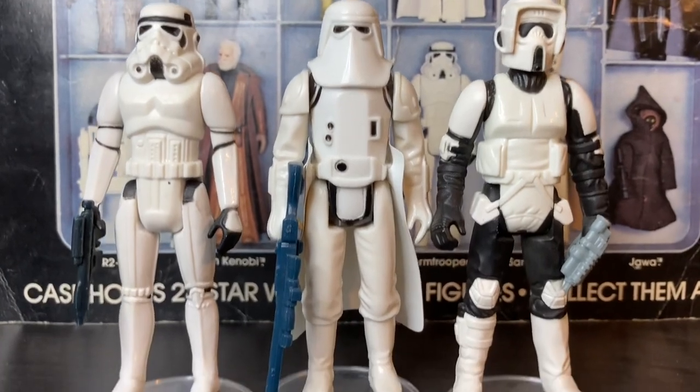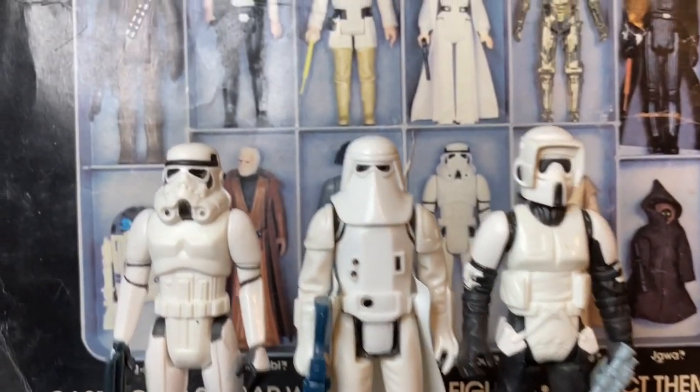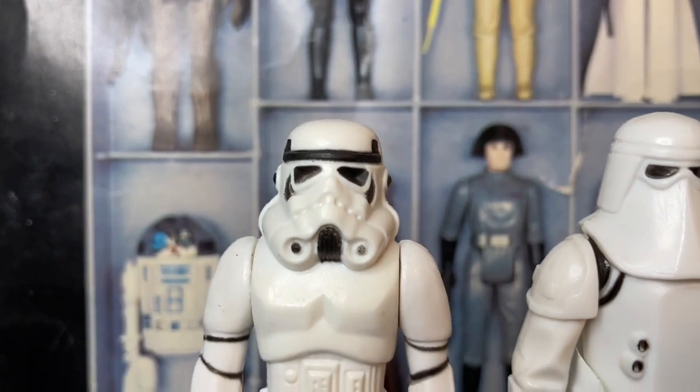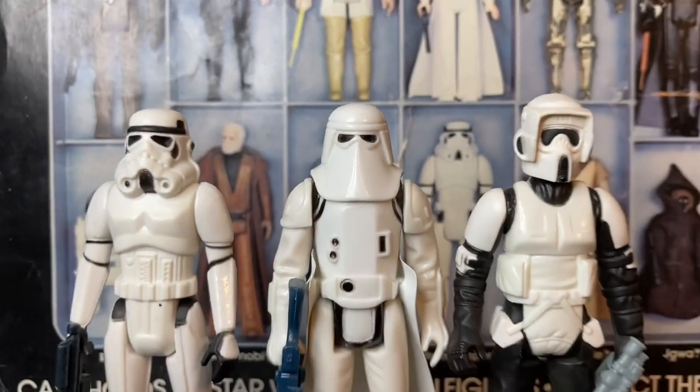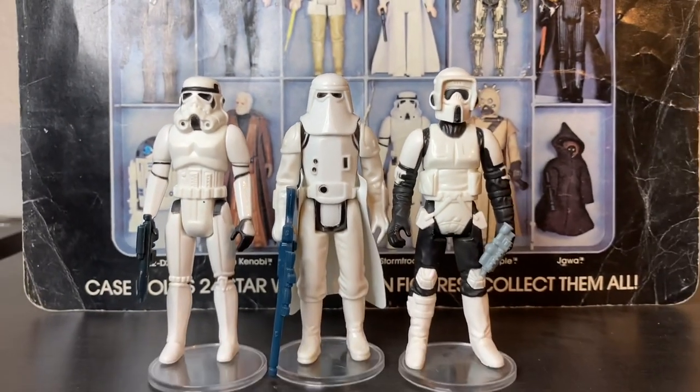Truly, Kenner killed it — they crushed it, literally giving us amazing action figures: the Stormtrooper, the Snowtrooper, and my beloved Biker Scout. Awesome representations of what we saw in the movies. Thank you so much, Kenner. My favorite Stormtrooper is the Biker Scout, but what's your favorite Stormtrooper? Let me know in the comments down below. If you like this video, give that like button a thumbs up because it does help out the channel. And if you've not done so, blast that subscribe button and hit the notifications bell so you don't miss any valuable Star Wars content. And remember: collect or collect not, there is no try.